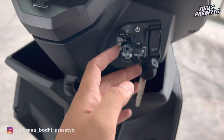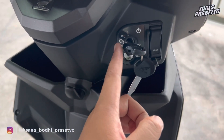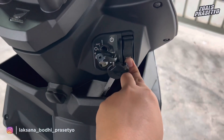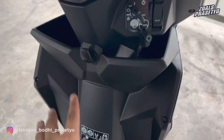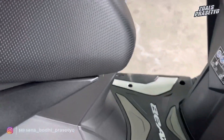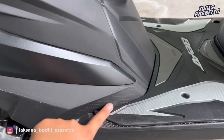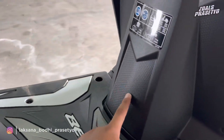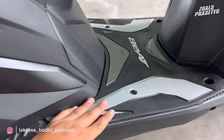Untuk bagian keamanan, masih kunci kontak manual, belum smart key atau keyless. Keamanannya hanya mengandalkan kunci stang dan shutter key, belum tersedia alarm maupun answer back. Di sebelah kanan terdapat seat opener yang memudahkan membuka jok belakang. Bagian deck depan full plastik kasar hingga ke deck belakang dengan motif seperti karbon di bagian samping, tengah, dan depan.